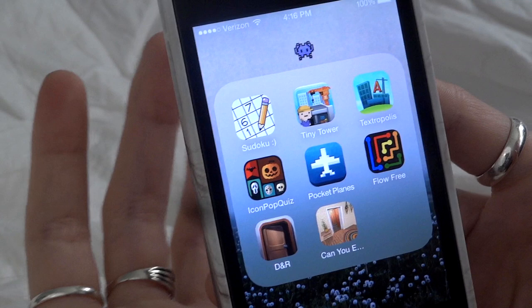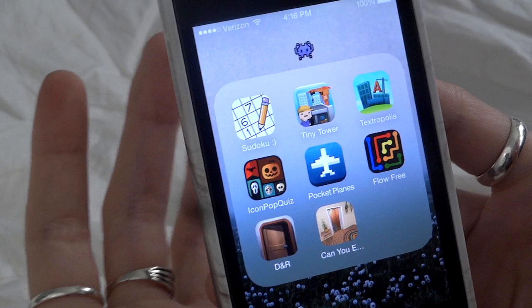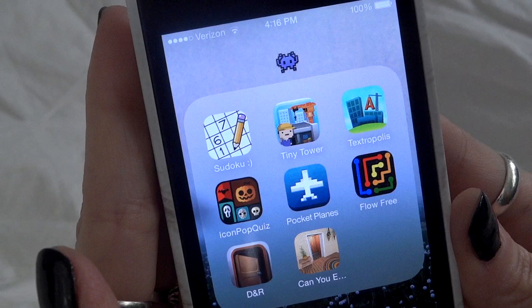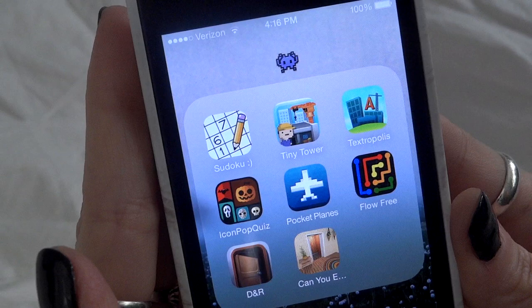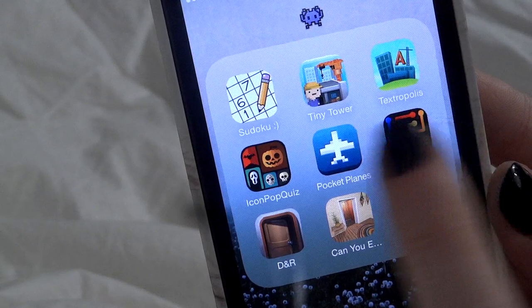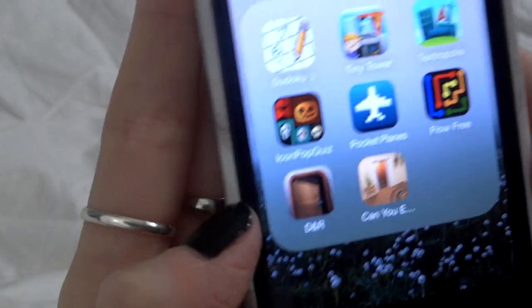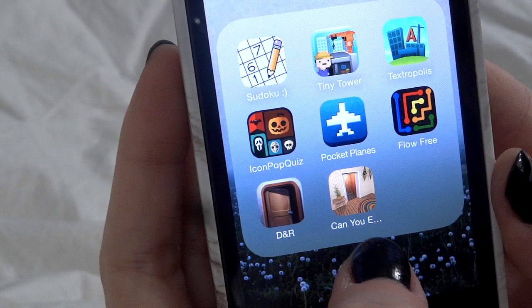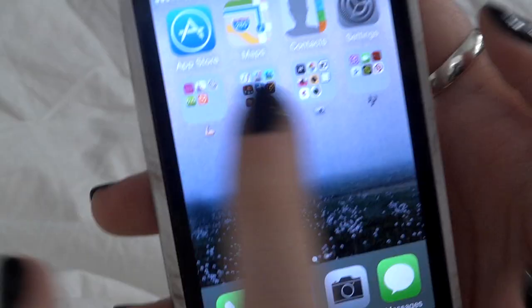Icon Pop Quiz is where you identify logos and icons for movies, shows, and characters. Pocket Planes is exactly like Tiny Tower but not as addicting. Flow Free is a fun game where you connect lines like pipes and have to use the whole board with no blank spaces. Doors and Rooms and Can You Escape are escape games I like to play in the evening before bed — I'm obsessed with escape games.